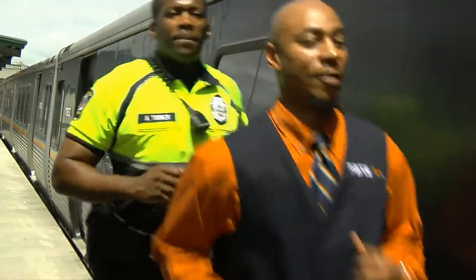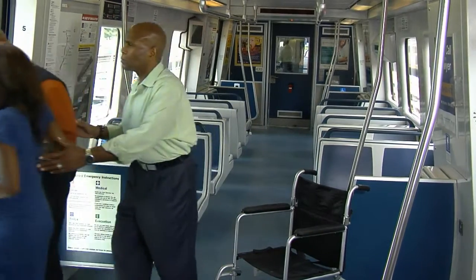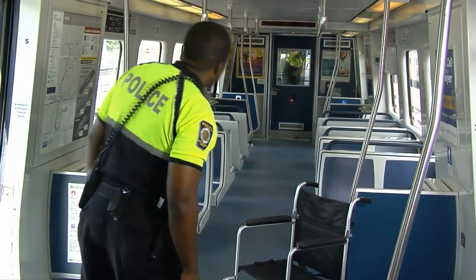Passengers with disabilities: Rescue personnel will assist passengers with disabilities if evacuation is necessary. Before rescue personnel arrive, please assist such passengers. Leave wheelchairs on the train.